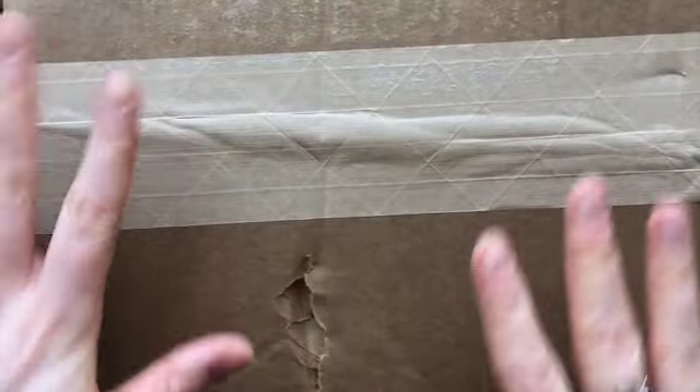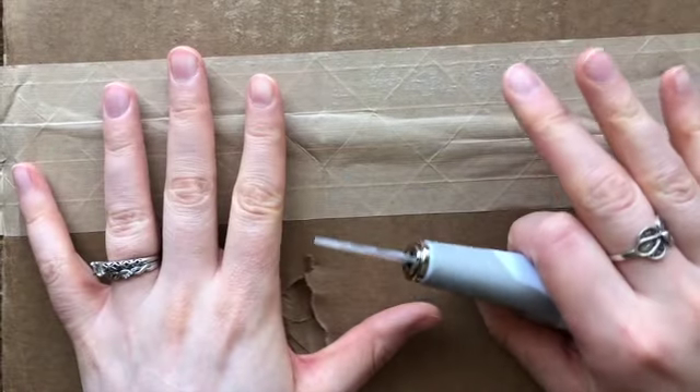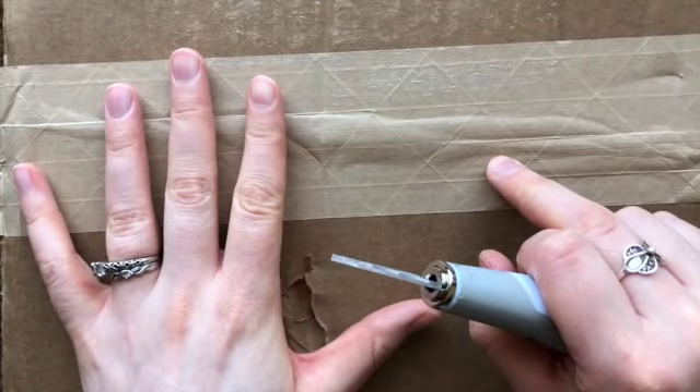Hey guys, it's Christy from Creatively Christy and we have an unboxing video today. I ripped off the labels — be smart with your address. We're gonna dive right into this. I got two today and I ripped both of them off, so I forget what was in each, but I really think that this is the Disney one.